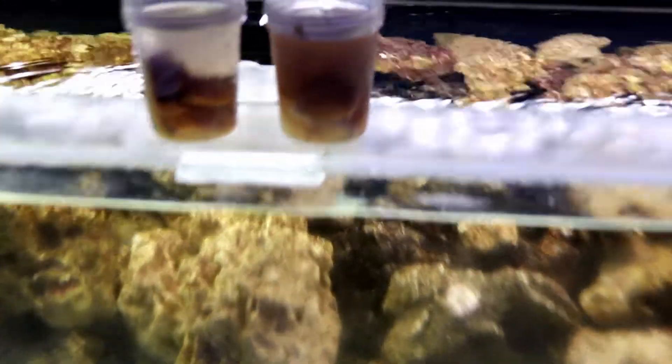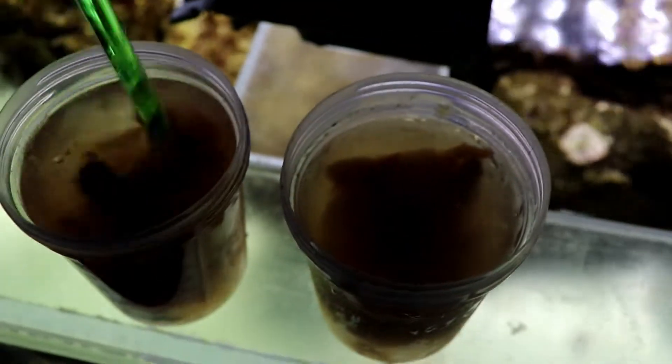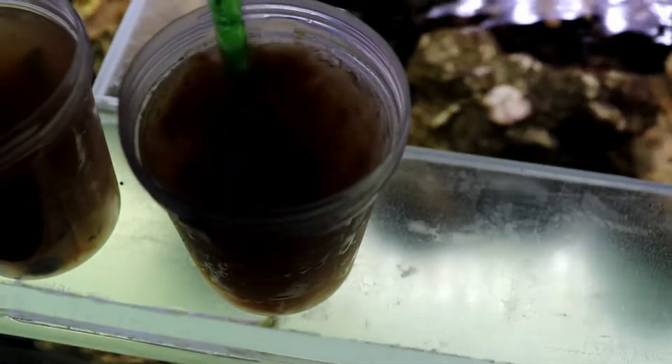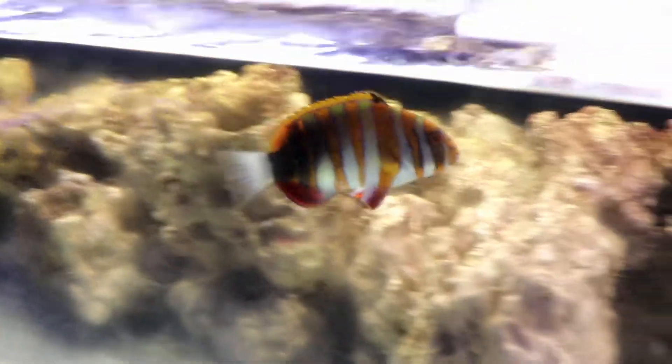All right, so it's all thawed out in the cups here. Give it a little quick stir, make sure it's all broke up and everything. Some of these have some huge chunks in them, but you can see everybody's waiting — they all know what time it is. Feeding time. So we'll dump the first one in, watch everybody go crazy.